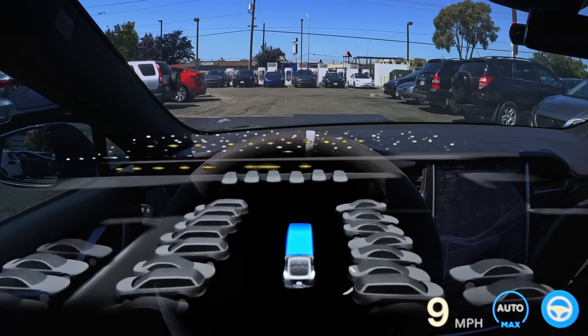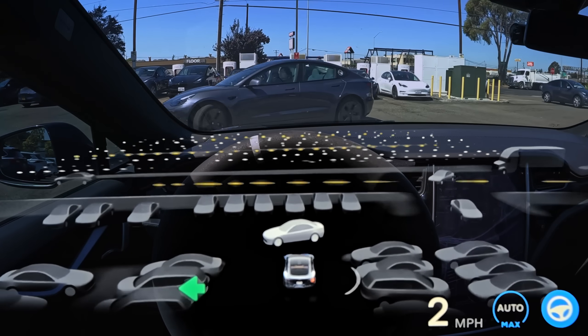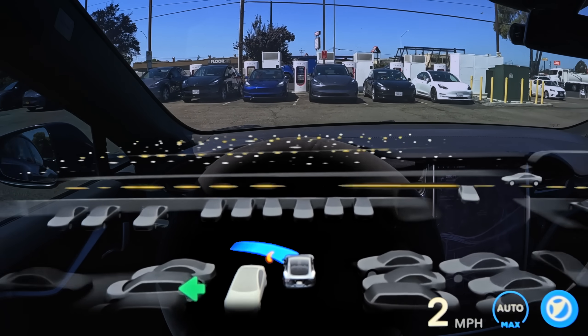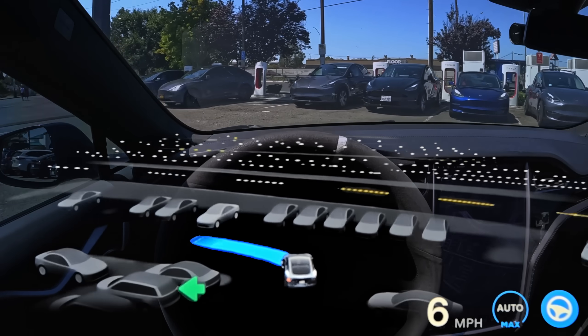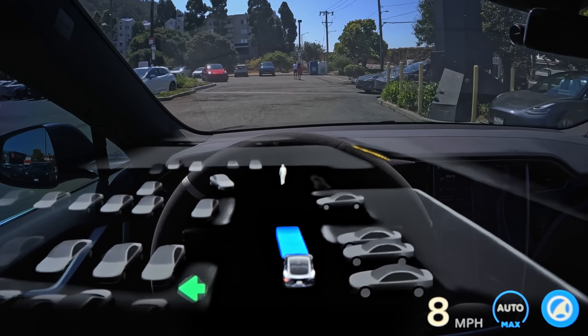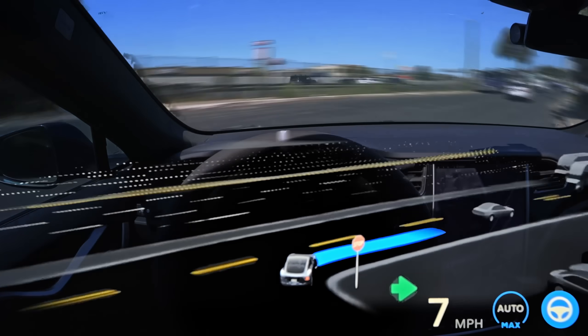You can also see some really trippy visualizations. It's almost like the instrument cluster of the Model S doesn't have enough pixels to render out the streets of the freeway directly in front of us, so kind of odd. But honestly, the visualizations are becoming less and less important over time, especially since full self-driving went end-to-end.